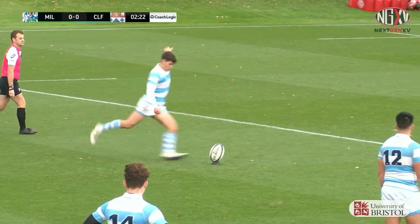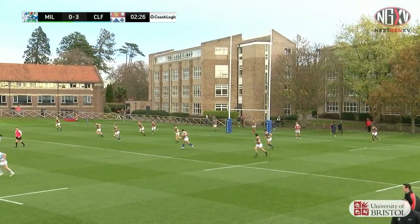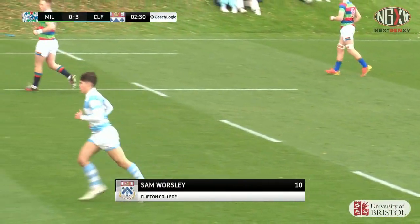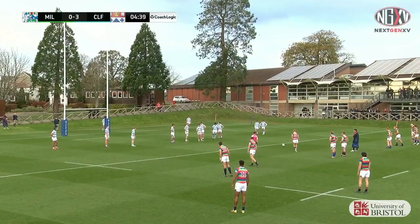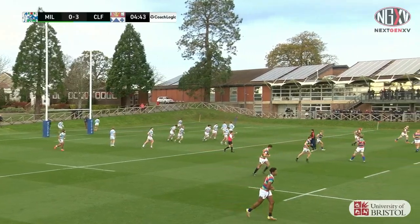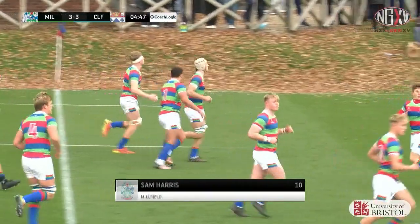Trying to put as much between him and the ball as possible — no matter for Worsley though, as he slots the points and Clifton College have a 3-0 lead. A perfect start for Clifton. It was Harris last week that kicked the touchline conversion to give Millfield the win against Wittgift, and it's Harris that lands the penalty to draw them level with Clifton College.